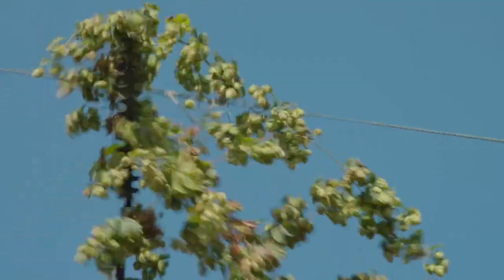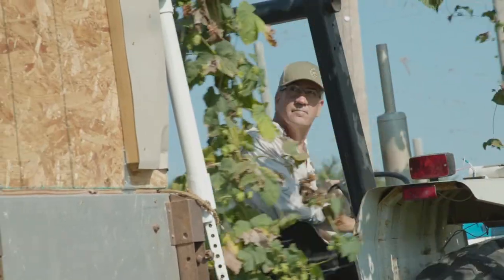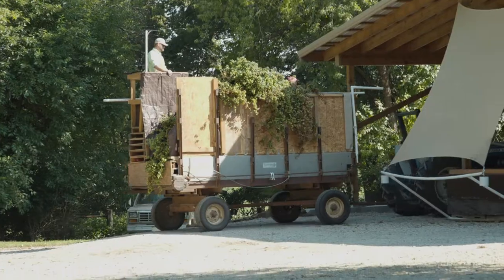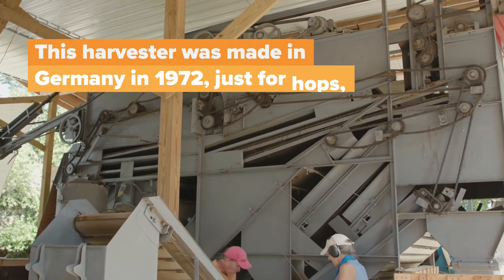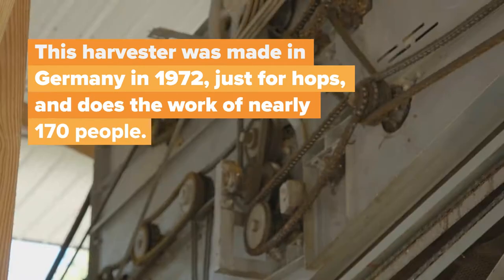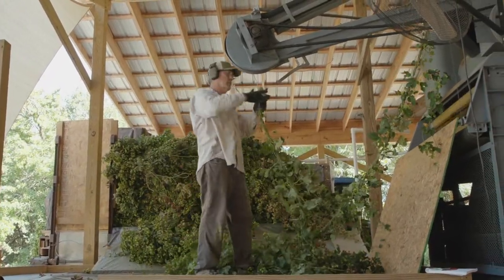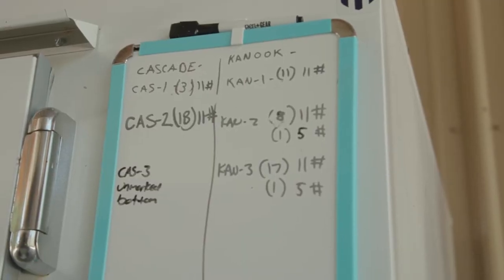We've been growing hops for six years now and we try to get on par with industry standard of what people are expecting from larger farms in Europe, in Australia, in the Pacific Northwest. Our four main varieties are Cascade, Comet, Chinook, and Columbus.